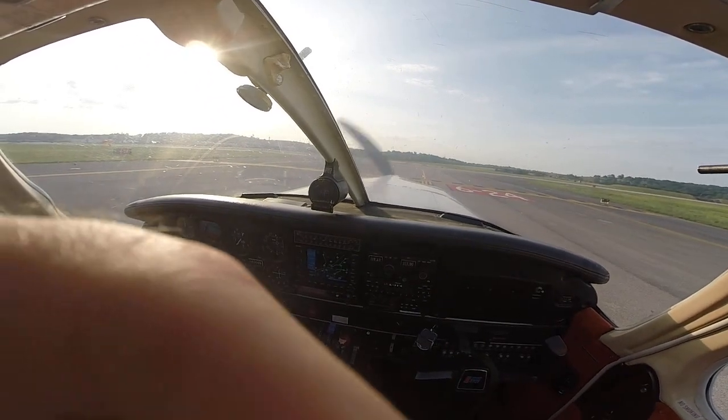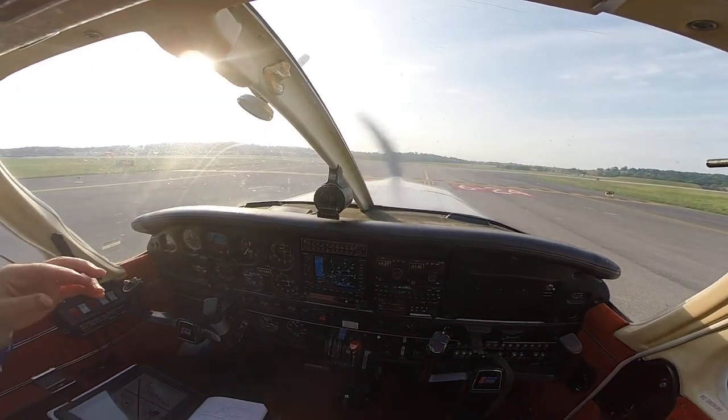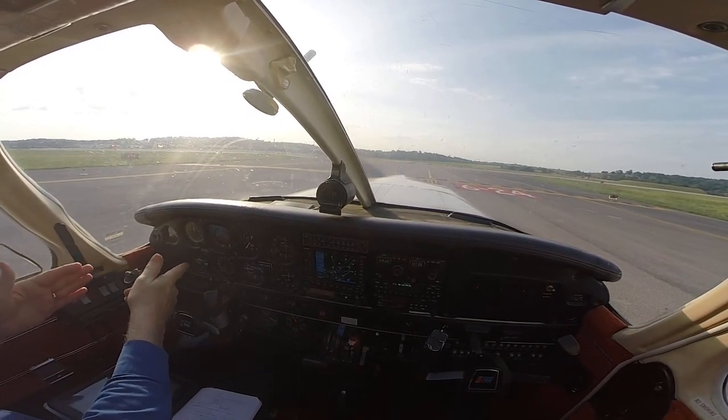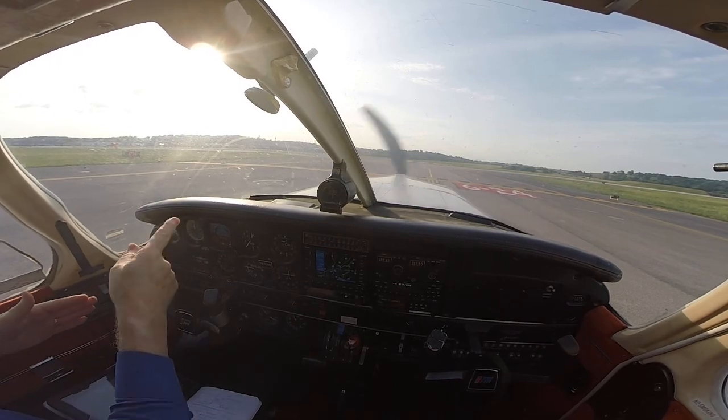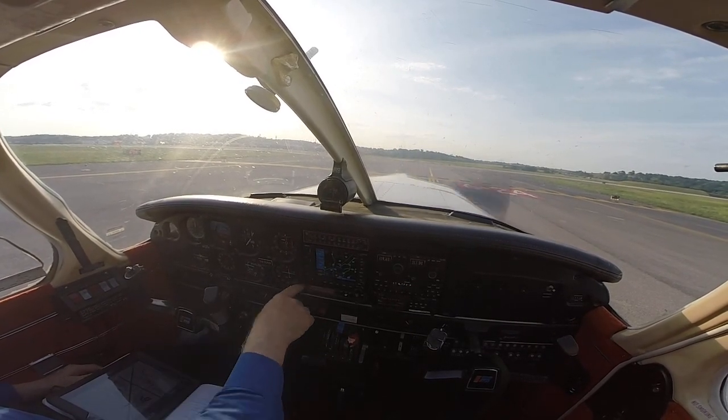We're looking at something. So we'll go out, we'll get clear, line it up. On 2-4, I'll check this one more time. Birmingham Tower, information Whiskey is on the 8th now. Altimeter 29-02.